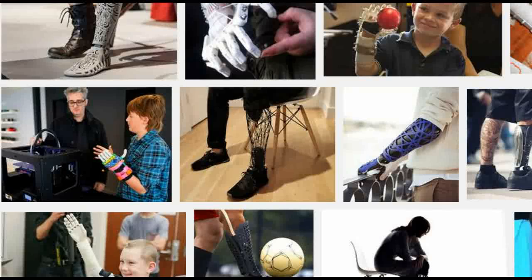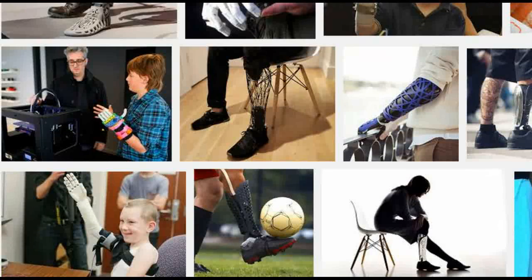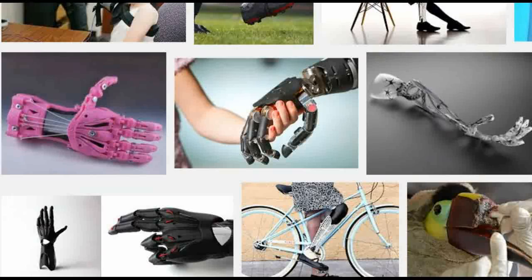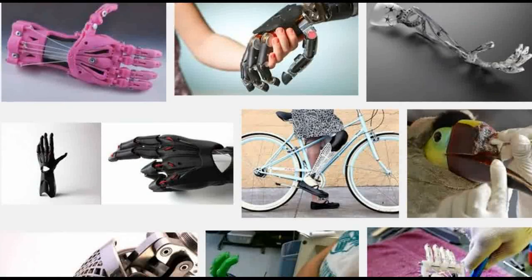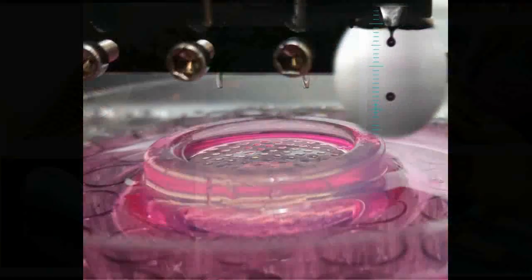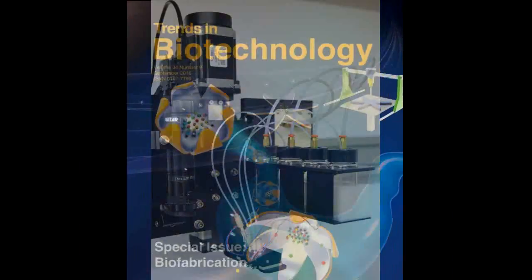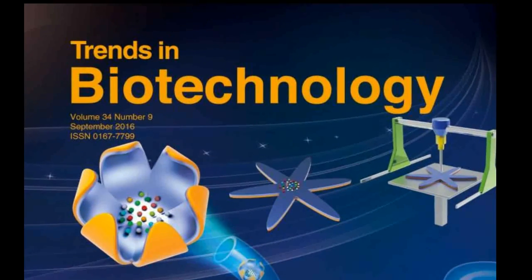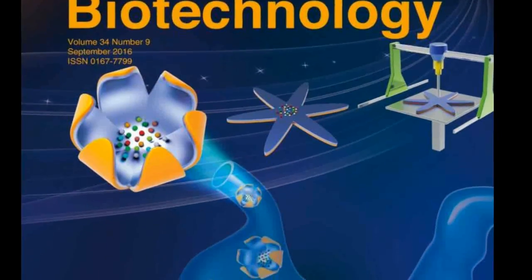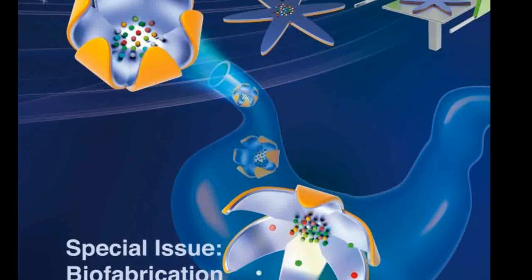Now that 3D printing has made it easier to generate custom-made prosthetics, bioengineers are looking ahead at manufacturing actual cellular material. Such technology could be the basis for personalized biomedical devices, tissue-engineered skin, cartilage, and bone, or even working bladders. In a Trends in Biotechnology special issue on biofabrication, publishing August 17, researchers review and consider the progress made in 3D bioprinting and what might be possible in the decades or years ahead.